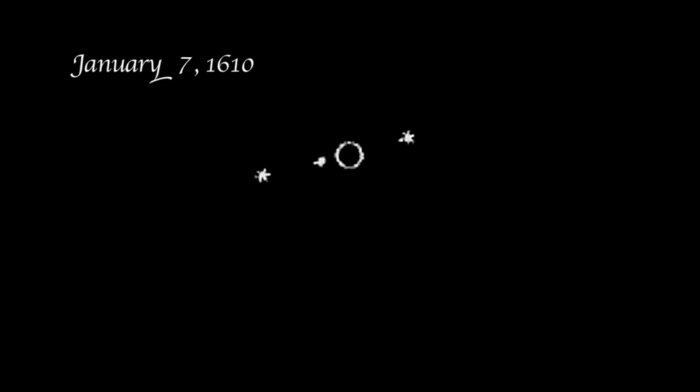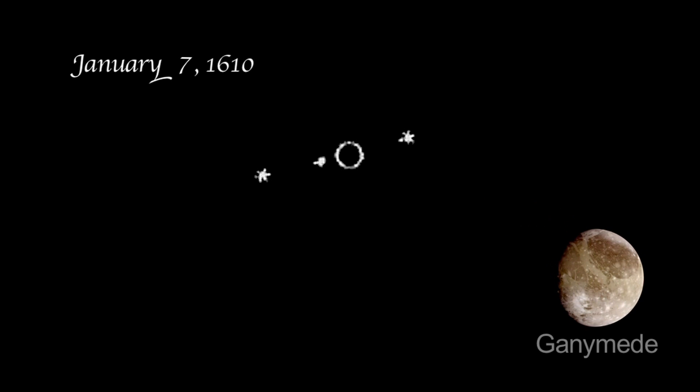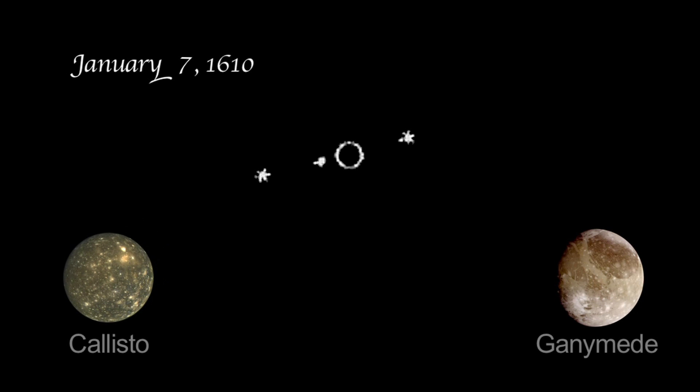Galileo's January 7th observation showed three stars. The one star to the west was Ganymede, and to the east there were two objects. One was the moon Callisto, and the other was a tight pairing of Io and Europa.